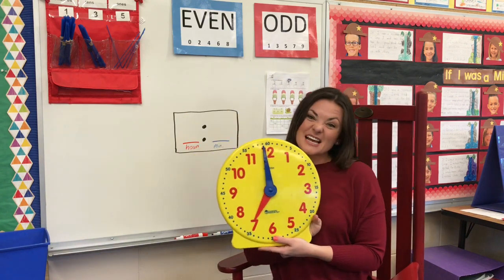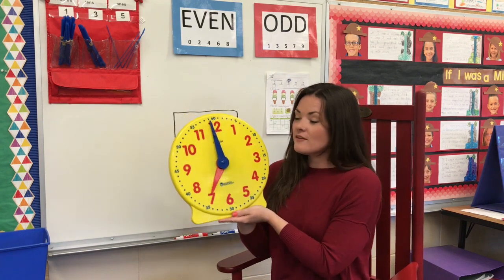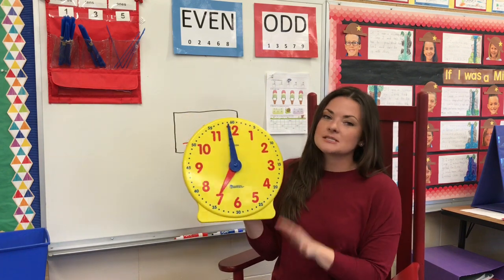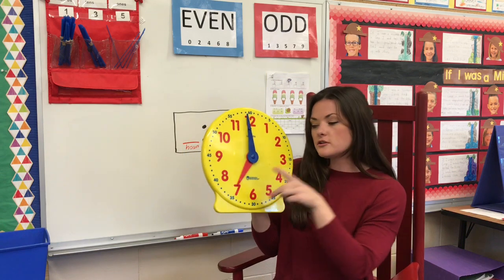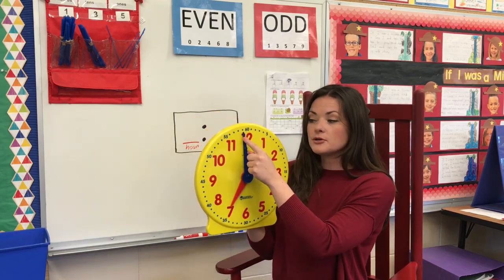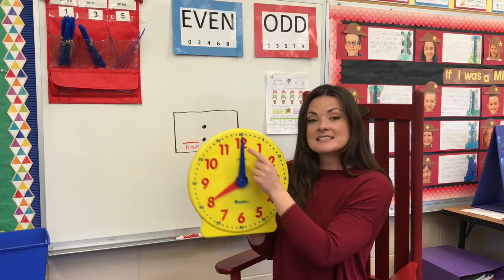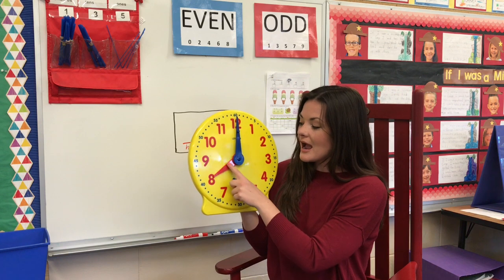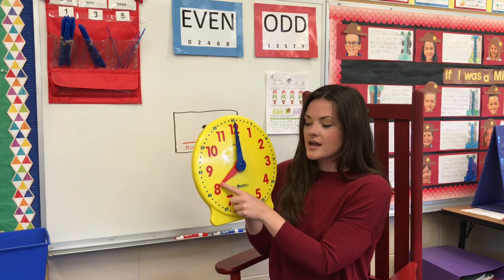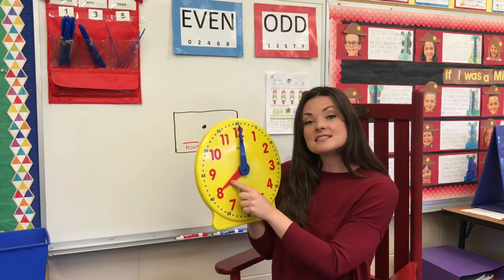In order to tell time, we need to have a clock. So here's our clock today. We've used this many times in class, but we're going to review. We have two different hands on my clock. We have our long blue hand that goes around as our minute hand. And we have our hour hand, which is our short red hand that also goes around our clock telling us the hour.